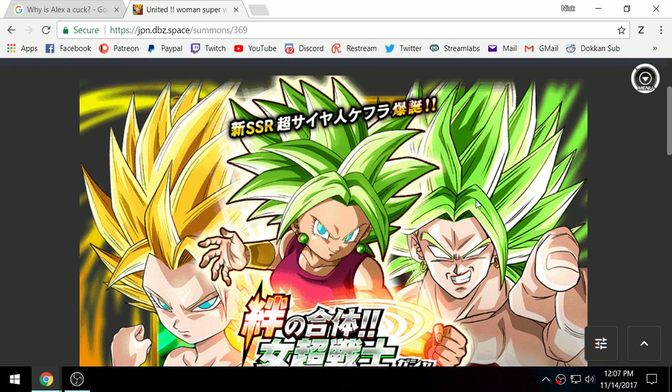Crazy stuff all around — Goku is going to hit so hard, Kefla is out, good times for JP Dokkan. All this stuff will presumably be coming to global sooner rather than later. Thanks for watching guys.